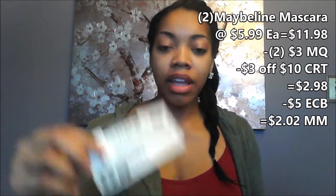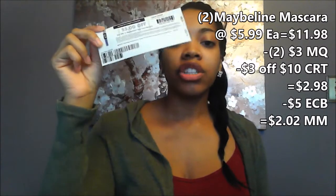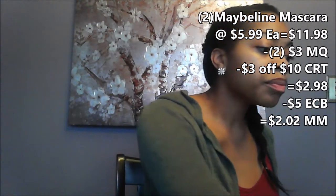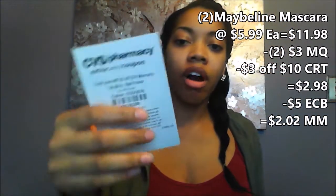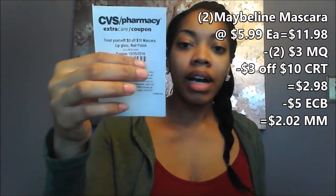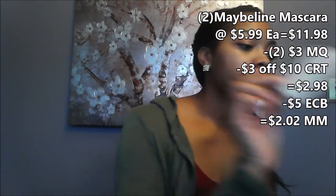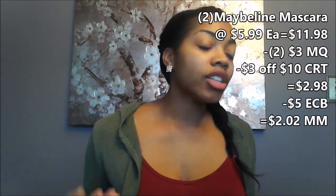Maybelline mascaras are going to be regular priced at $5.99 and we have these $3 off of one manufacturer's coupons. We're going to use two of these for a total of $6 off. I'm also going to use a $3 off of $10 cosmetics coupon — it says mascara, lip gloss, or nail polish. My total will be $2.98 and then I'm going to get a $5 ECB back.